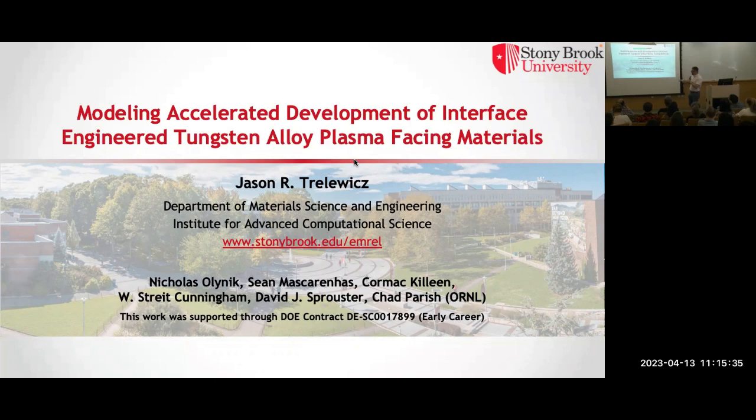The people who really did this work: Nick Olenek does all the experiments; Sean Moscarenes does all the simulations. Some of you might know him because he does come around IACS. Cormac Colleen and Strite Cunningham — Strite was one of my prior PhD students, now at UC Santa Barbara — they work together on the microscopy work. David Sprouster is a staff scientist in my group who leads a lot of the synchrotron work we do with Brookhaven. We also collaborate with Oak Ridge, and I want to thank the Department of Energy for their support.